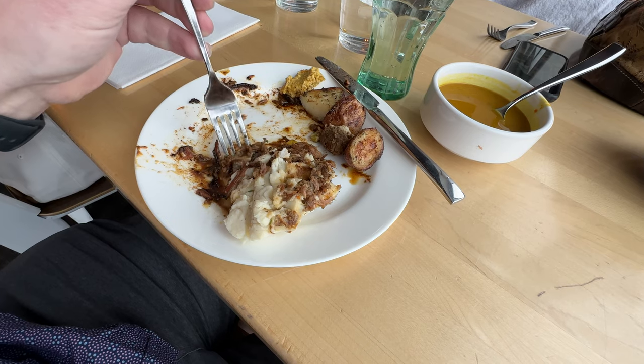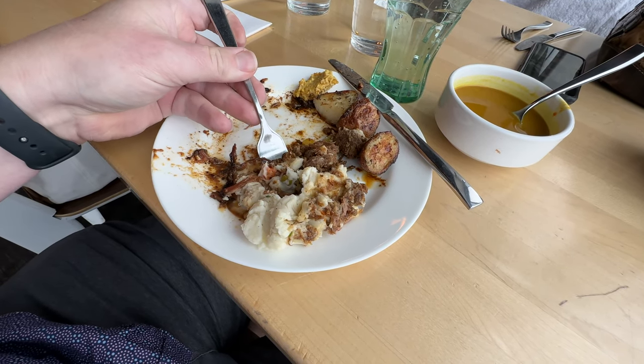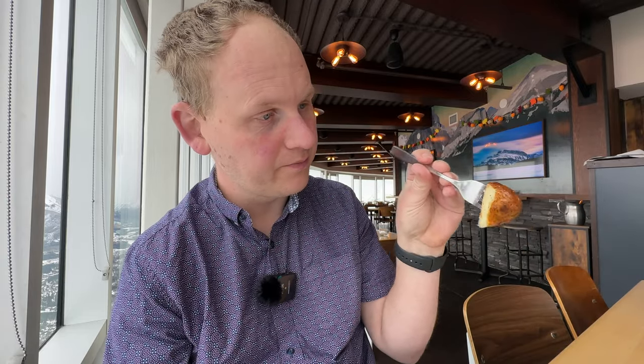Now we're going to try the cottage pie. Not sure what makes it different compared to a shepherd's pie — if you know the difference, please chime in below. That tastes really good though. Everybody's got to try the potatoes — roasted potatoes. They're very good.